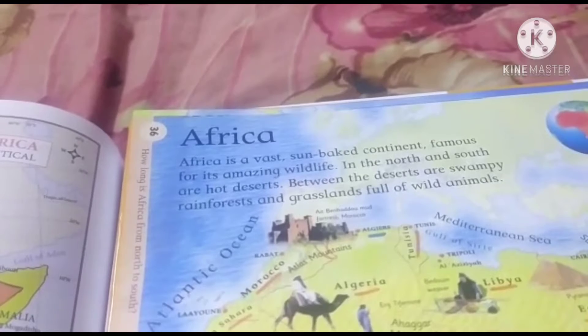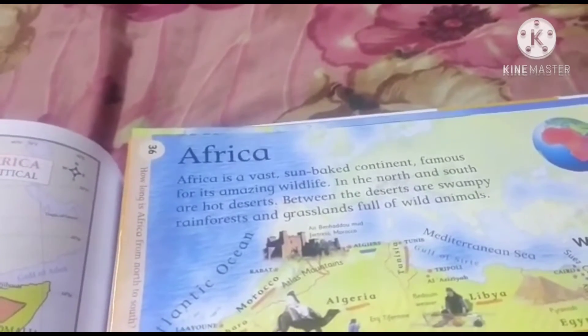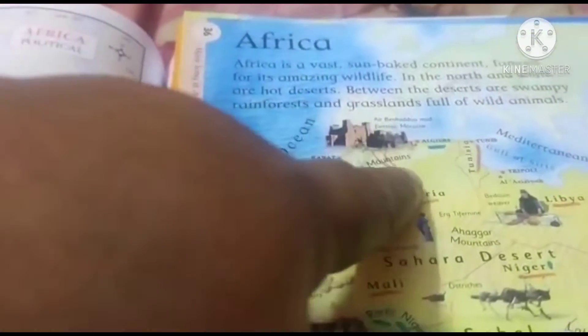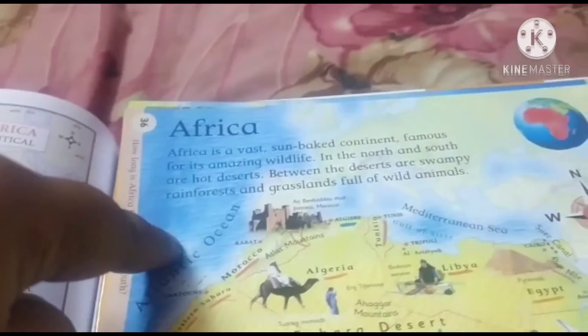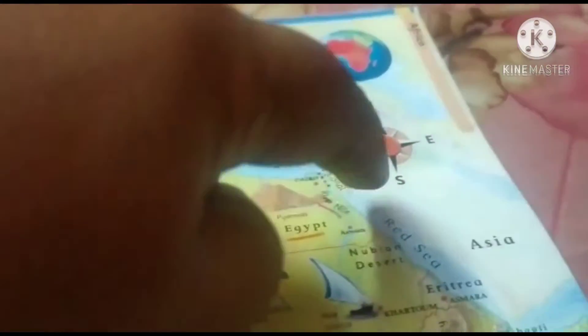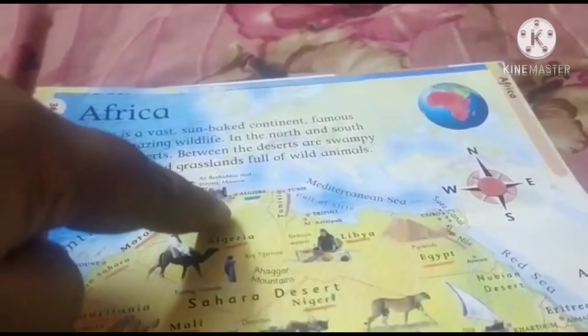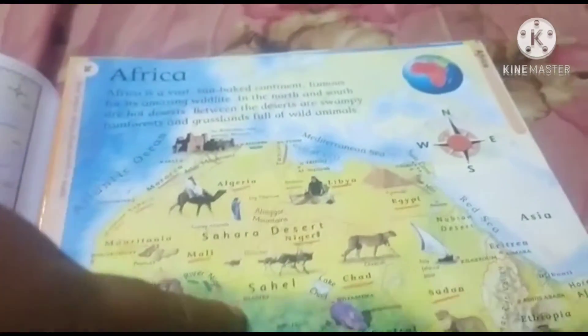It has an area of 9.2 million square kilometers. The Sahara is bordered by the Atlantic Ocean in the west and the Red Sea in the east. The Mediterranean Sea is in the north and Sahel in the south.